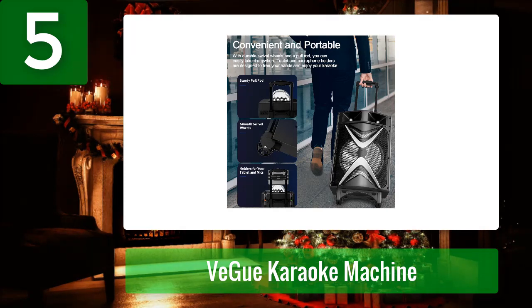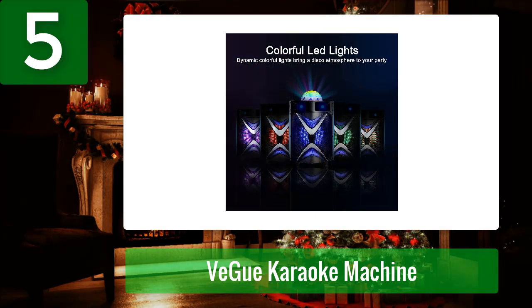As a bonus, this karaoke machine comes equipped with two microphones and one rotatable tablet holder, so everyone can see the lyrics as they sing along. With its durable swivel wheels and pull rod design, this karaoke machine can be moved easily from room to room or taken outside for parties in the backyard — it's perfect for any occasion.